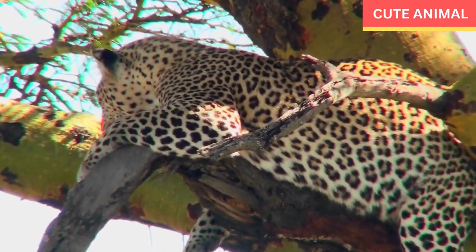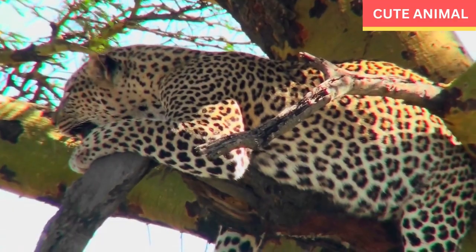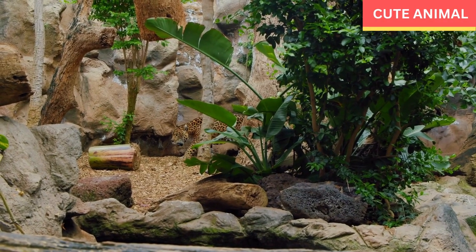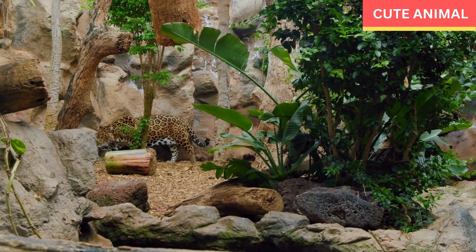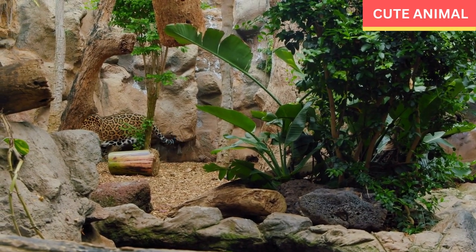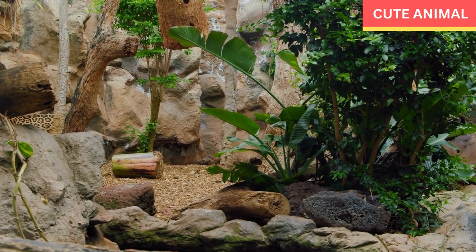Overall, African leopards are magnificent and adaptable predators that play an important role in their ecosystems. Their stunning appearance and elusive behavior make them one of the most iconic big cat species found in Africa.